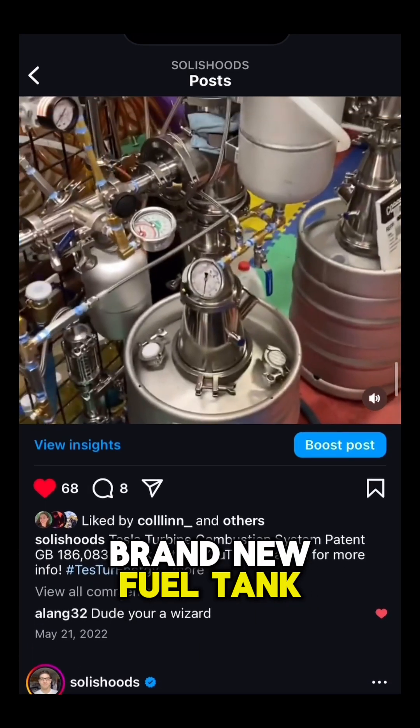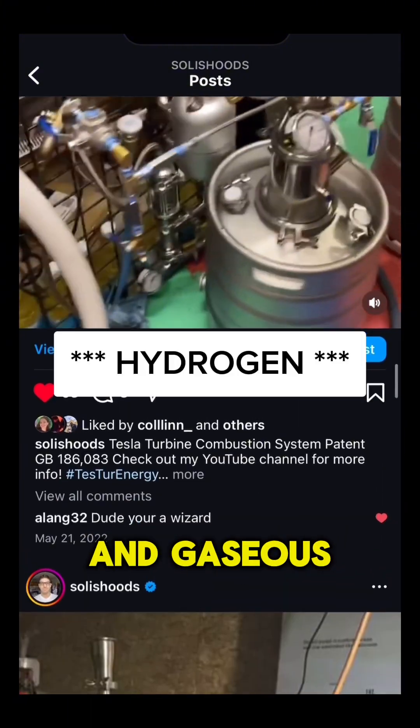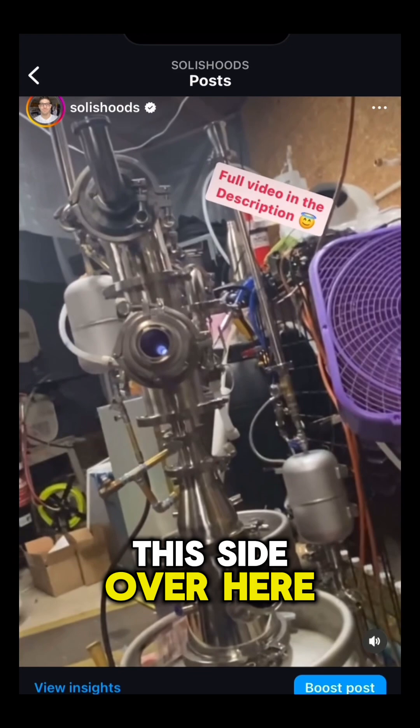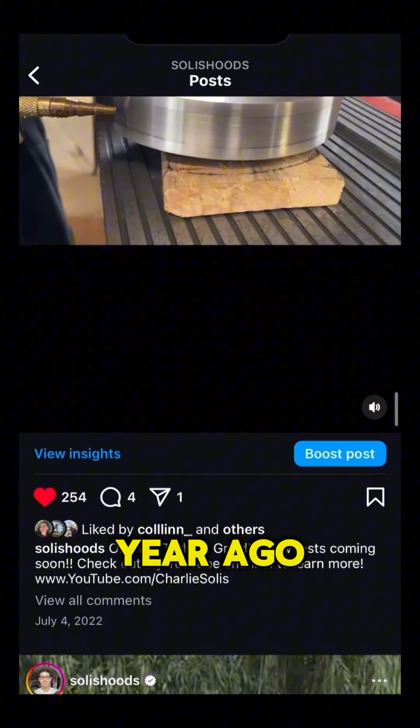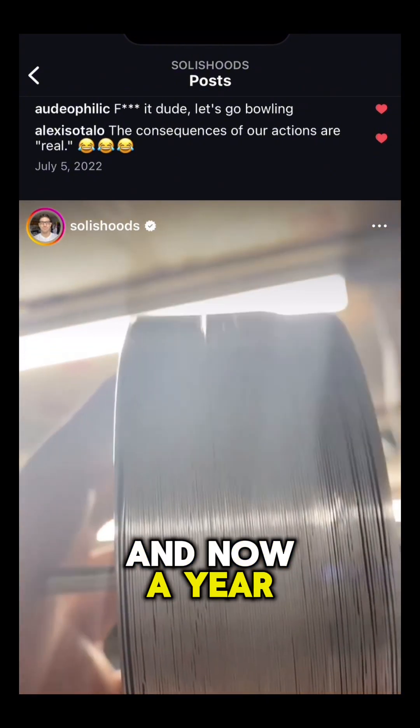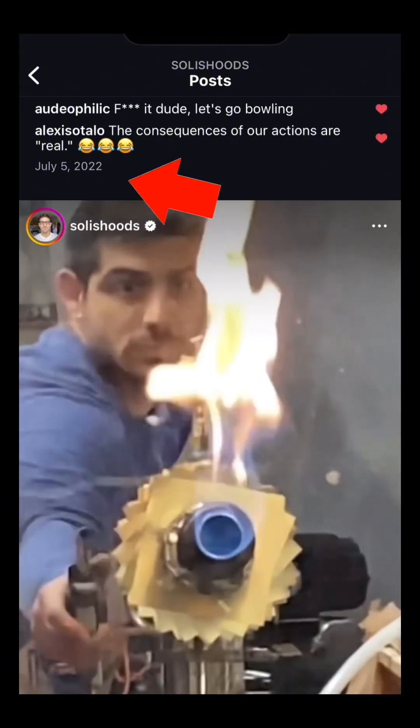Brand new fuel tank system for being able to do liquid fuels and gaseous fuels at the same time. Holy cow, this thing is putting out heat. This was me a year ago — highly motivated, chasing my dreams, pursuing my passions — and now a year later, this is me still on that grind.